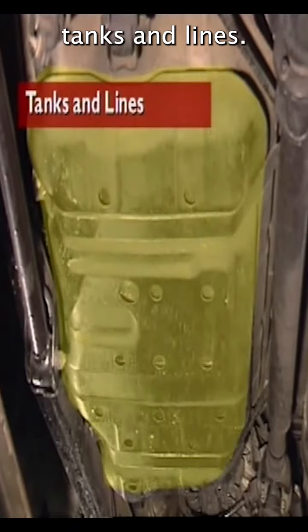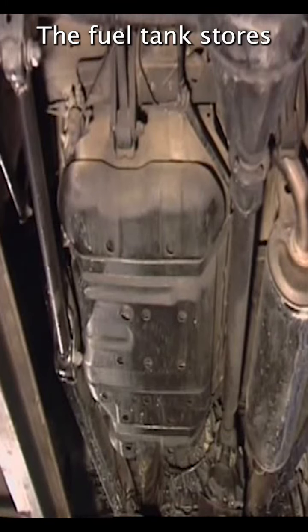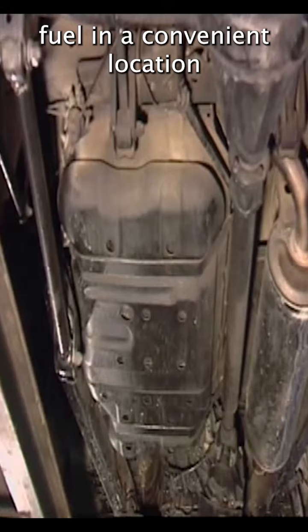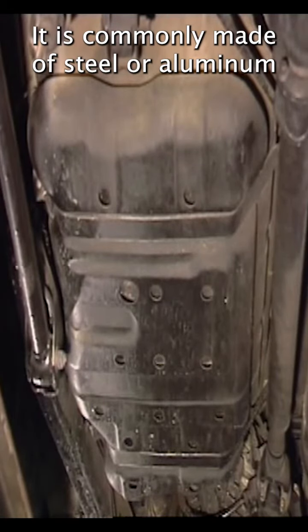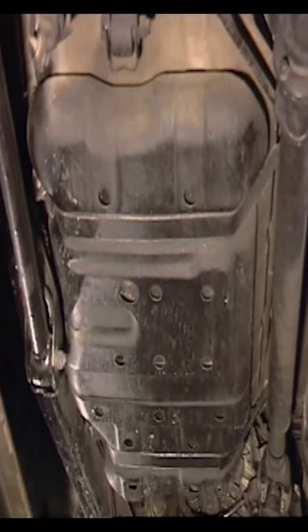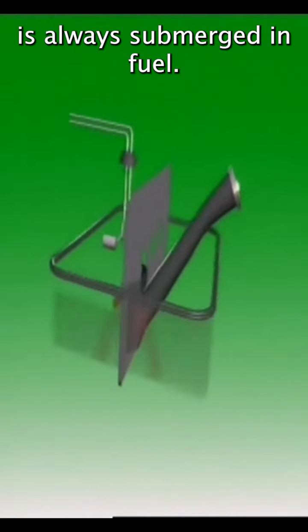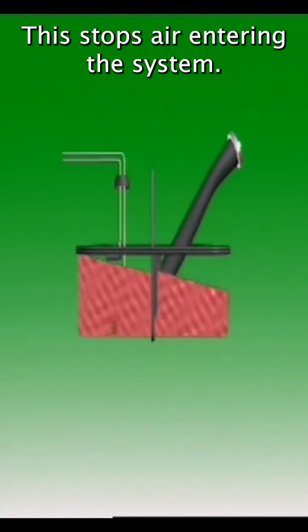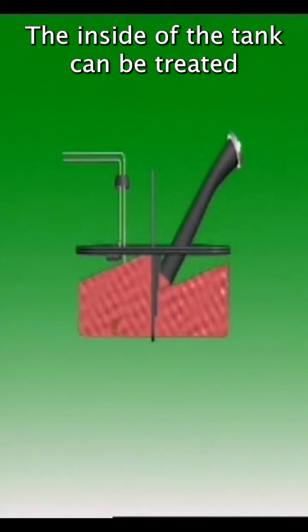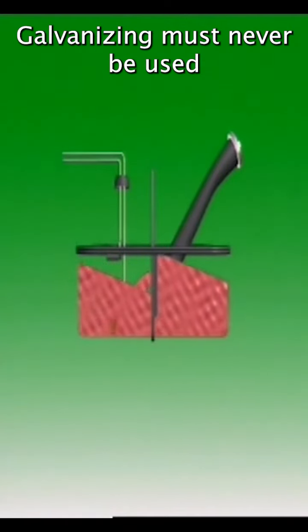This section examines tanks and lines. The fuel tank stores fuel in a convenient location away from the engine. It is commonly made of steel or aluminium. Baffles ensure the pickup tube is always submerged in fuel — this stops air entering the system. The inside of the tank can be treated to prevent rust.